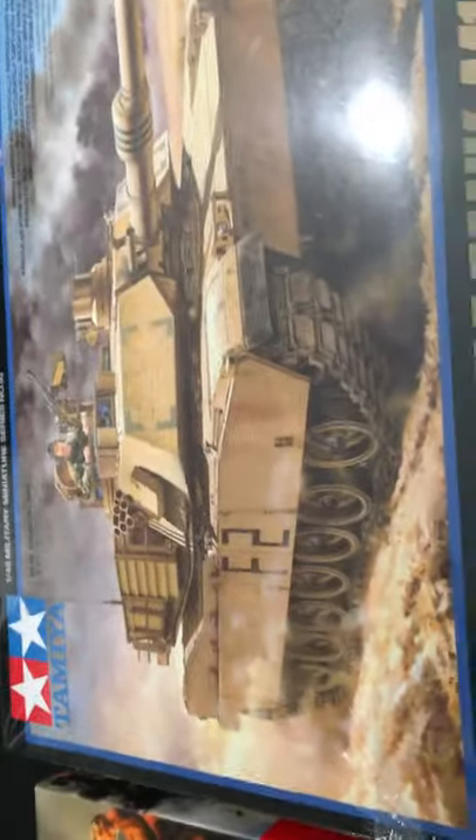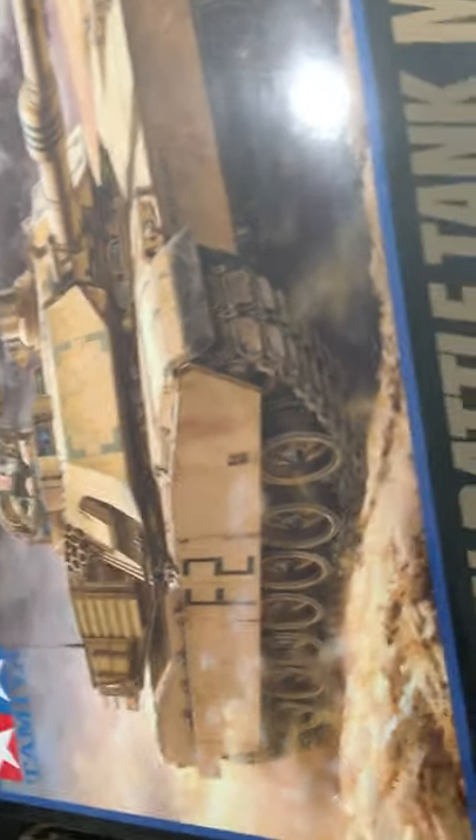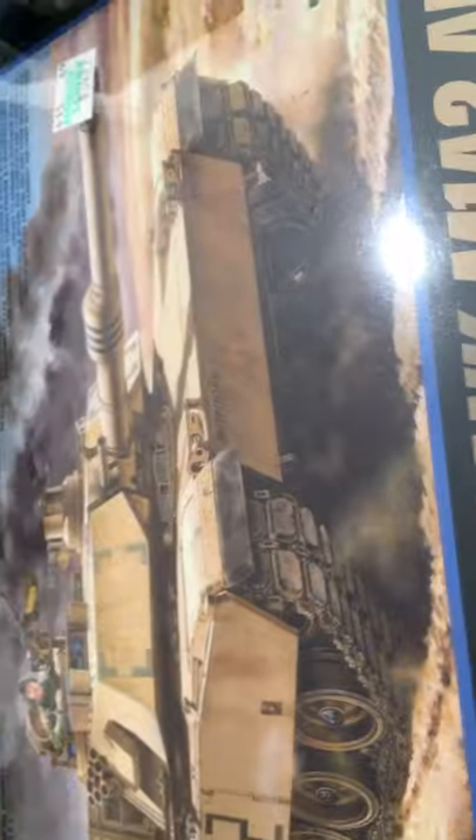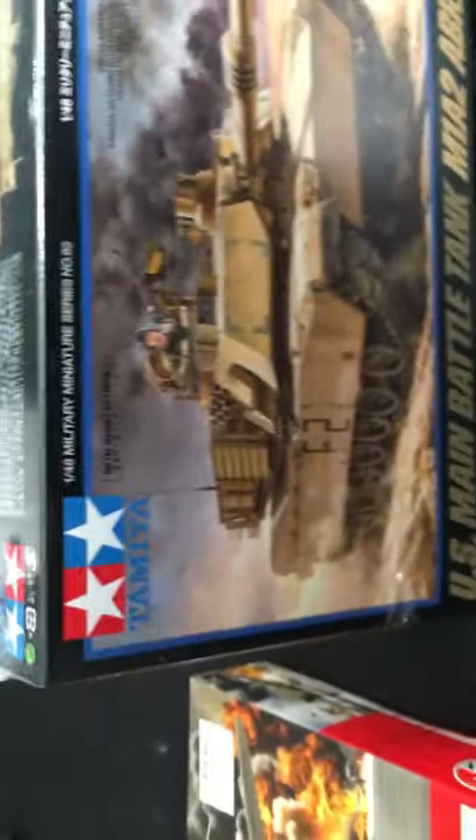Next we have the M1A2 Abrams, the main battle tank of the US, in a 1/48 scale by Tamiya. Looks pretty good. It's small and I've just put it inside my desk. I don't have that much space anymore so I've got to keep it small.